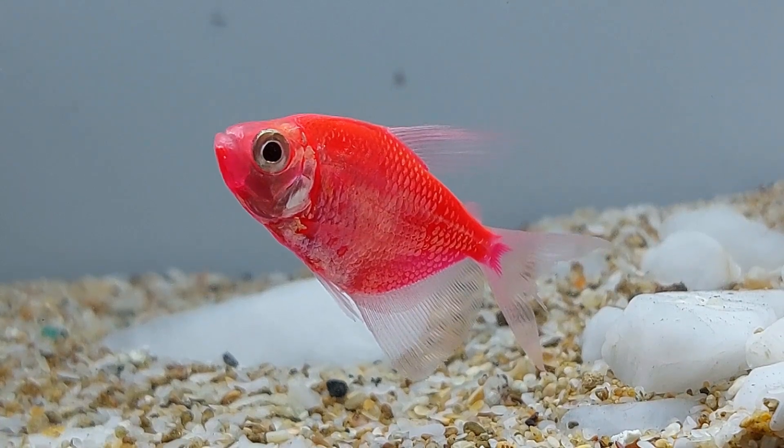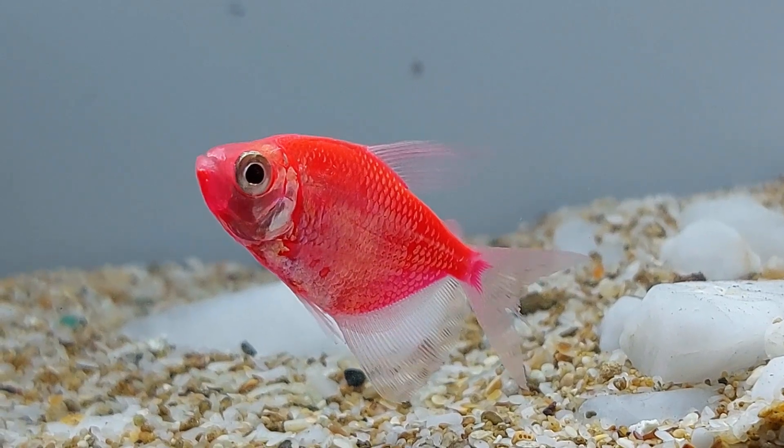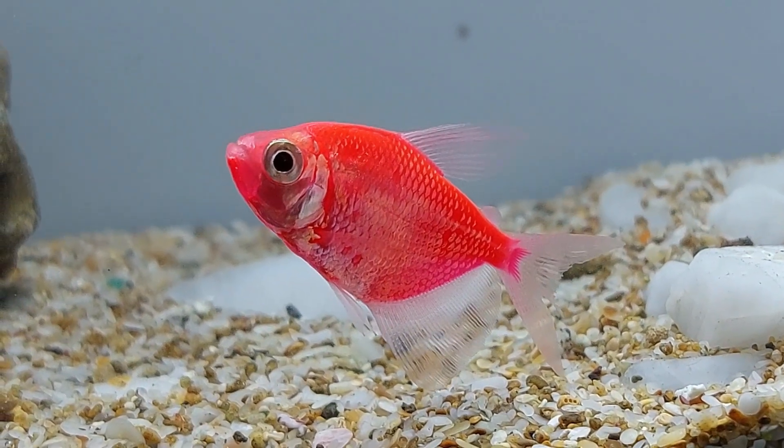When it comes to tankmates, Glowfish Starfire Red Tetras are compatible with a wide range of peaceful fish and can be kept with other tetras, danios, barbs, and rainbow sharks.